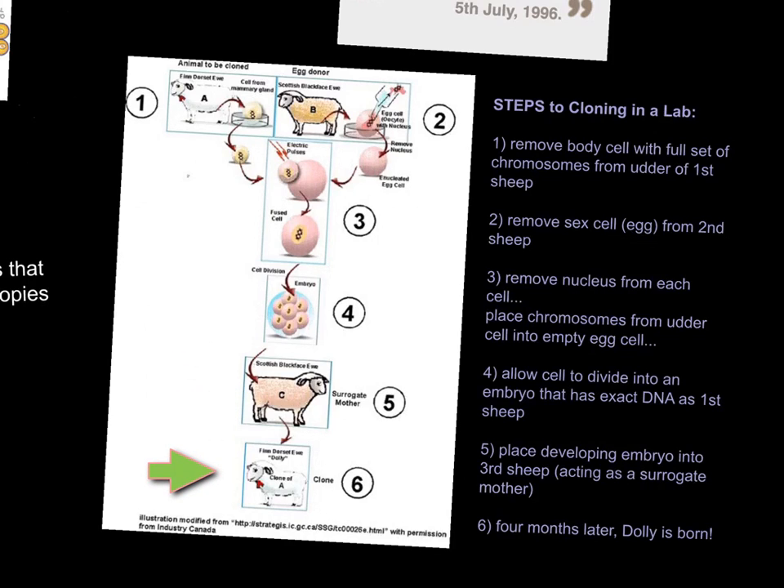Is this to say that you need to have three mothers in order to have a clone? Absolutely not. This was just the method that scientists at the Roslin Institute used that proved to be the most successful. There is potential — had this first sheep still been alive, which she wasn't by the time Dolly was born — she could have donated her own egg and her own chromosomes and gave birth to Dolly. So essentially she could have given birth to her own clone, but that wasn't the case when Dolly was created in Scotland.